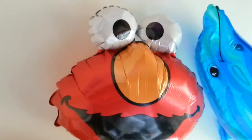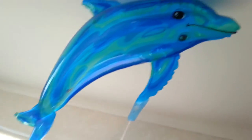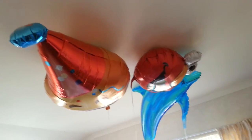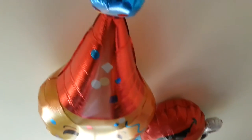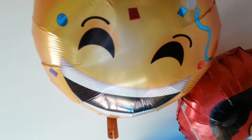So that's Elmo right there, and there's your dolphin. I just thought I'd give you a little show of what I bought my little second cousins for Christmas. They absolutely love these balloons. These balloons are a great hit this year. I hope you've enjoyed this video and thank you for watching.